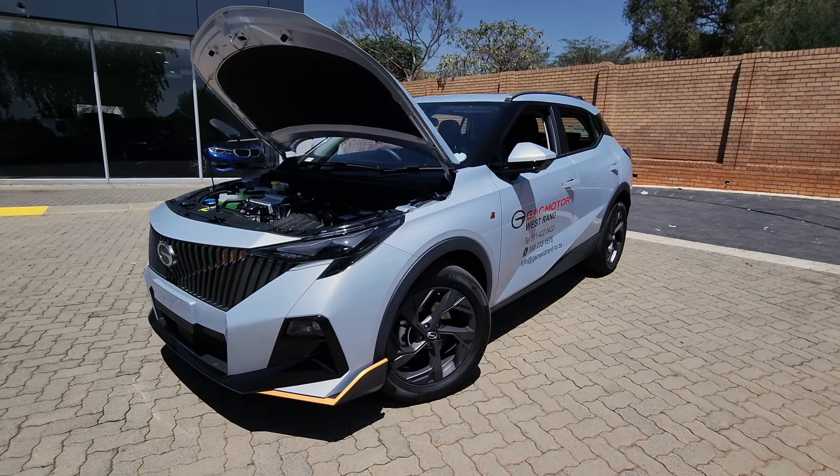In terms of road handling, you have good stability on various road surfaces thanks to a well-tuned suspension. It handles corners confidently, providing a secure and enjoyable driving experience. The ride is generally comfortable with minimal road noise and vibrations. Those 18-inch alloy wheels contribute to its sporty feel and appeal. Without any further delay, let's launch it and see what it's all about.